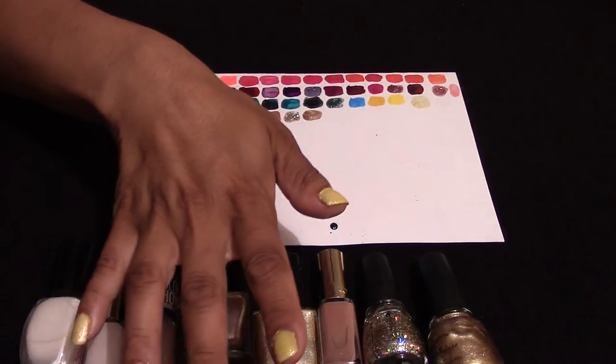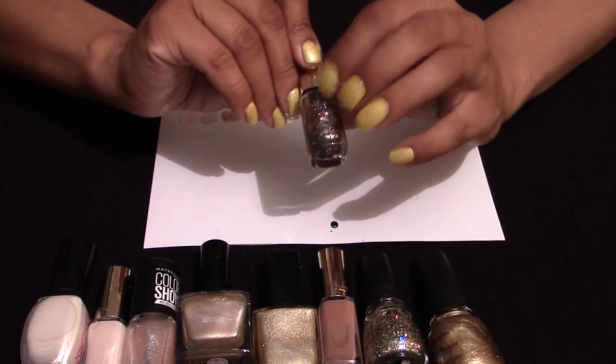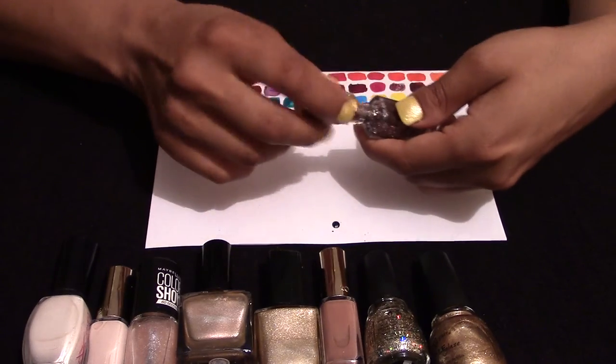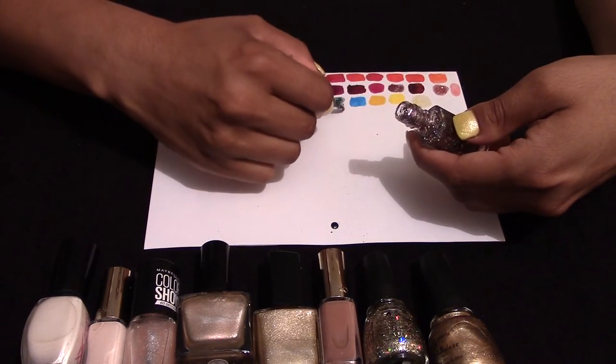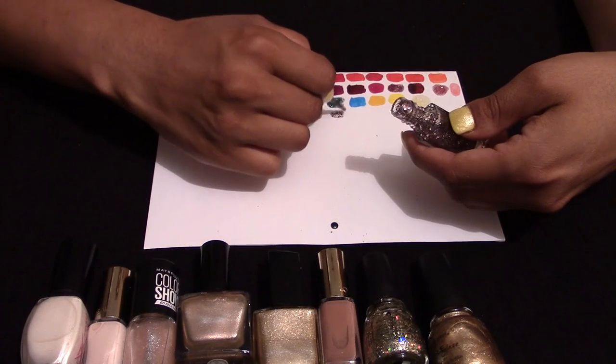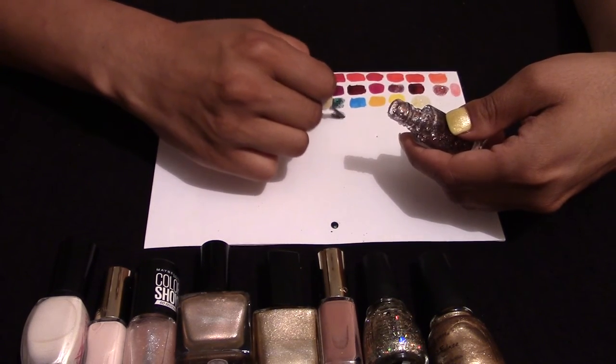I'm not sure how much people do crackles these days. I'm going to move on to some mixed tone glitter. This is L'Oreal — I haven't properly worn this, but I think it'll be quite nice to wear at some point.